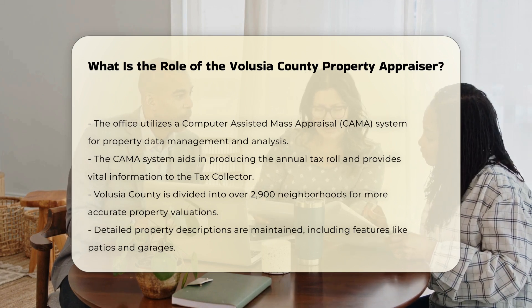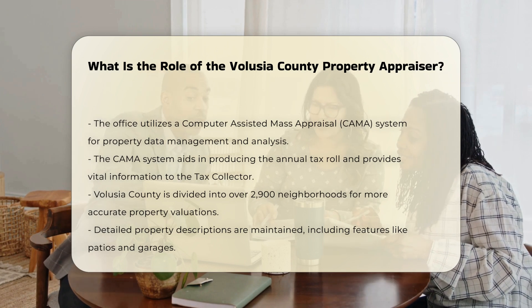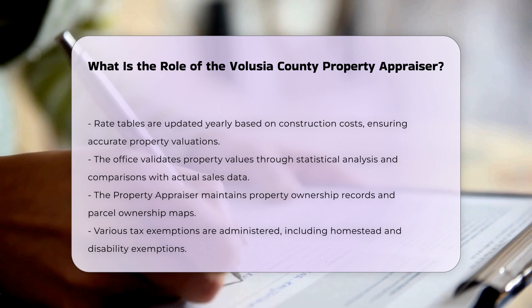These descriptions are used in conjunction with rate tables, which are updated annually based on national and local construction costs. The values are further validated through statistical analysis and comparison with actual sales data.